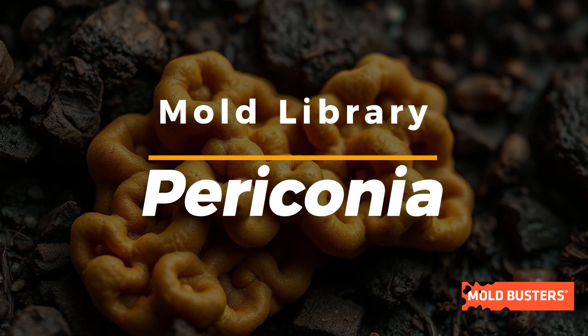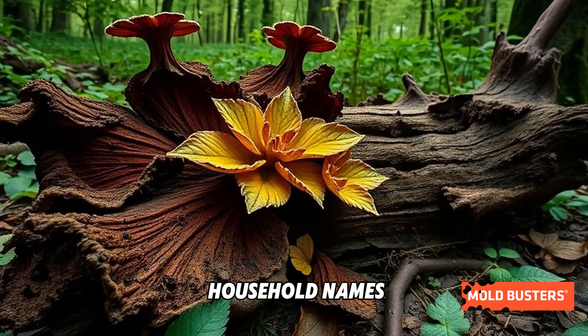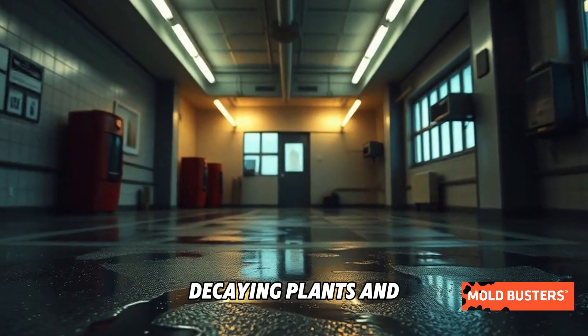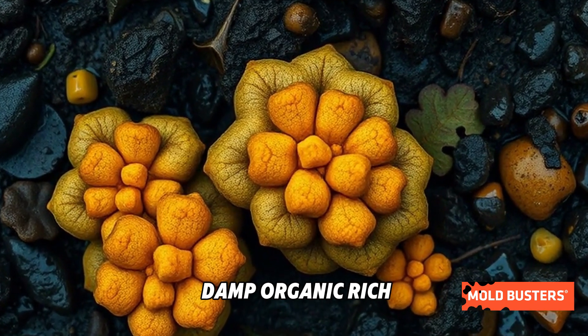Did you know there's a mold genus called Periconia? These tiny fungi might not be household names, but they're worth knowing about. Often found in soil, decaying plants, and sometimes in indoor environments, Periconia thrives in damp, organic-rich spaces.